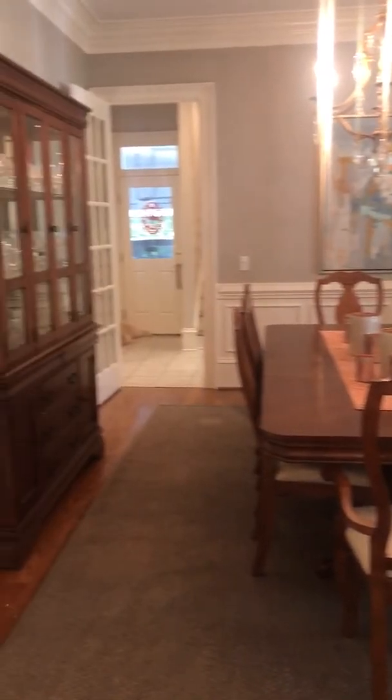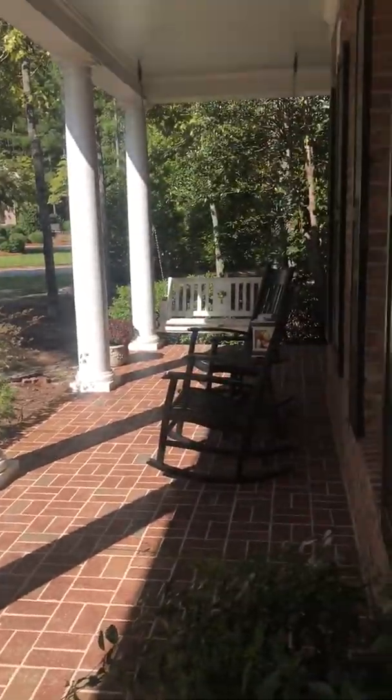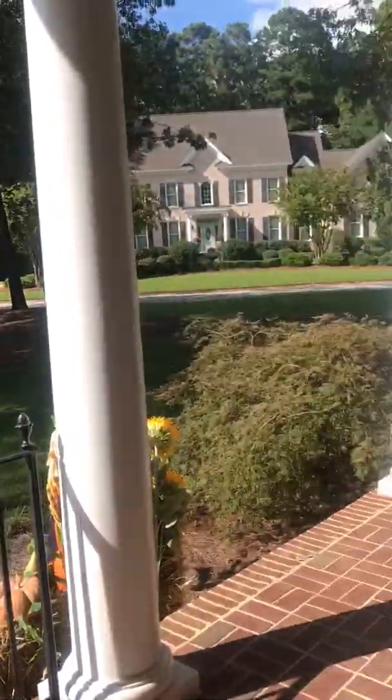Over here is the dining room which leads into the kitchen over there. This is the front floor — a long front porch overlooking a beautiful yard.